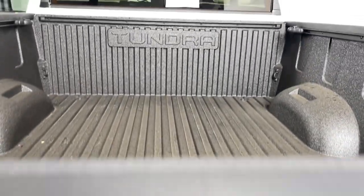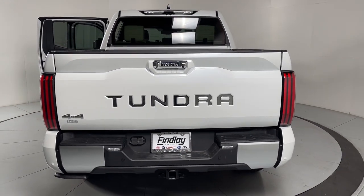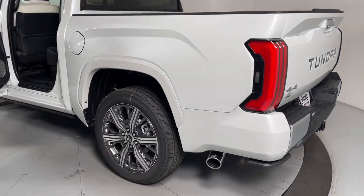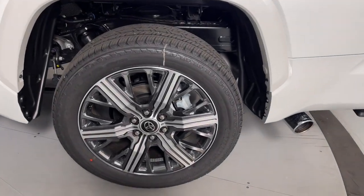These are just some of the great options this vehicle comes with: heated steering wheel, heated and/or cooled front seats, head-up display, Apple CarPlay and/or Android Auto, keyless entry, navigation system, moonroof, chrome wheels, power passenger seat, and heated rear seat.